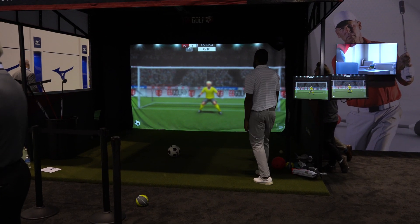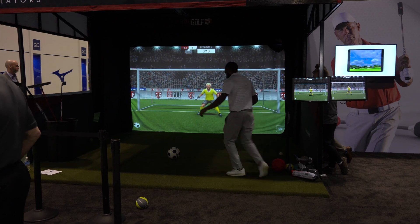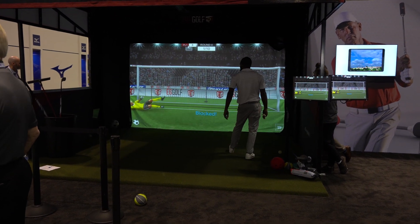I think these business-focused operational uses of data are going to be very important for golf going forward. Golf in general is kind of on a little bit of a decline — it takes a long time and it's fairly expensive. In order to make the experience really good for consumers, they're going to have to figure out a way to reduce costs on the club side, and these products are going to do a great job of that.